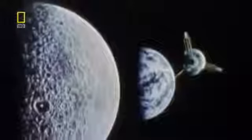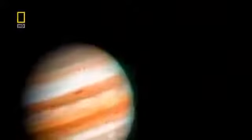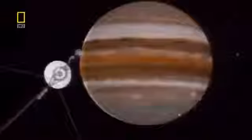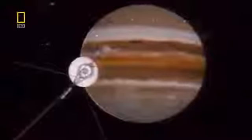Before Galileo, previous missions could only look from afar. In the 1970s and early 80s, Pioneer and Voyager gave us tantalizing glimpses of Jupiter and its moons. But they raised more questions than they answered: How did Jupiter form? What powers its vast storms? And why are its moons so geologically active?